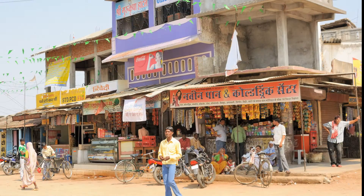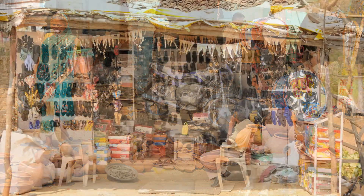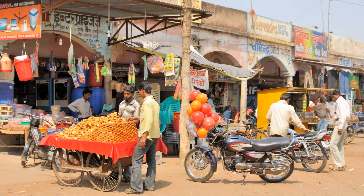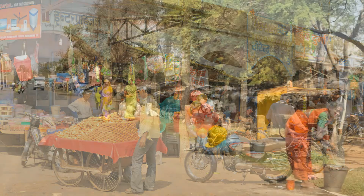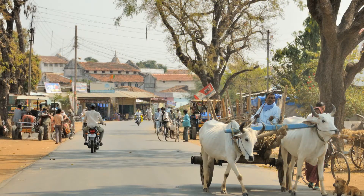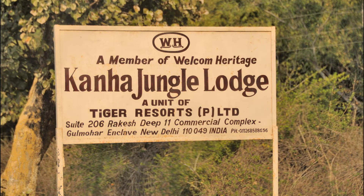You never know what you might be sharing the road with. The roadsides are interesting — people selling their wares, and people just going about their daily chores. And before we know it, we have arrived.